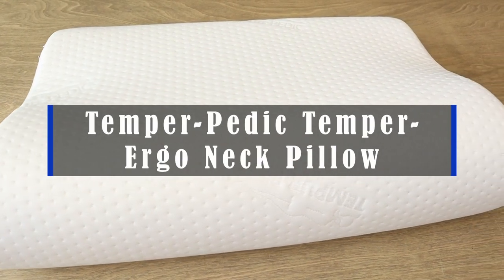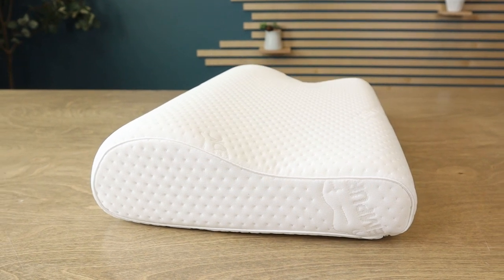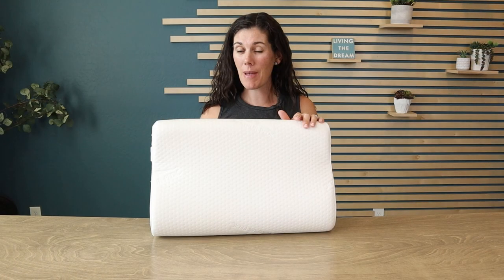Hey guys, this is the Tempur-Pedic Tempur-Ergo Neck Pillow. This really provides extra support right behind your neck, which is ergonomically very satisfying, especially if you're a back sleeper.